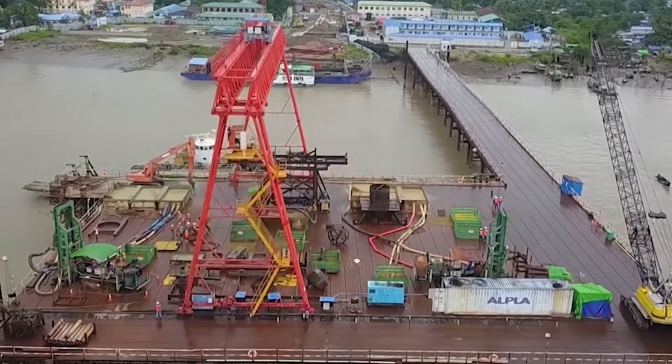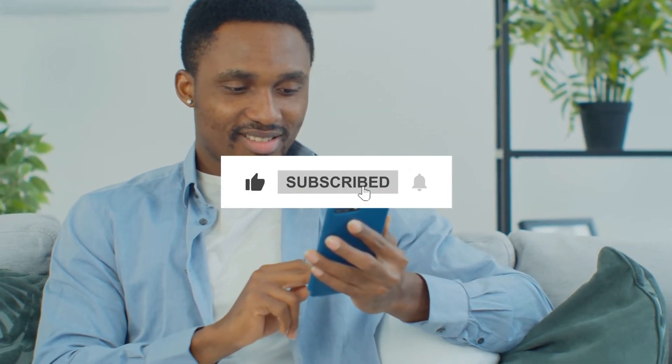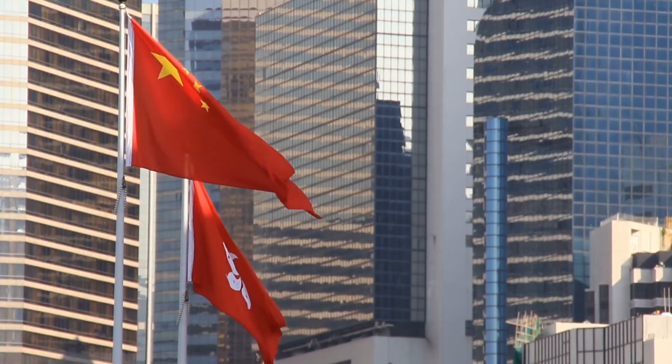Do you think China's lightning-fast construction is a problem? Share your opinions with us in the comments section. If you've enjoyed the video, please give it a thumbs up and subscribe to our channel for more fantastic ones like it. See you next time!